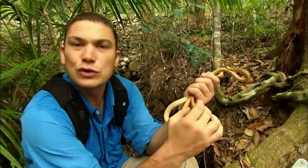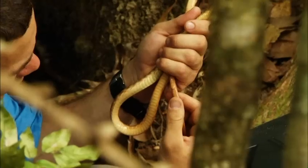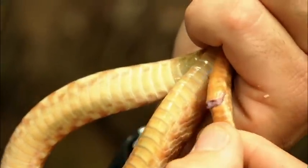With male snakes, they have two penises called hemipenes. The easiest way to identify if they're male or female is to put gentle pressure — you can actually evert them. It's called popping. There's one.